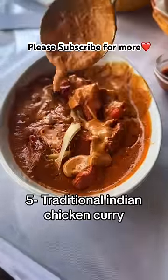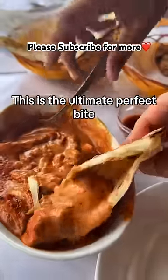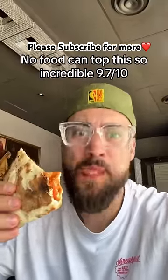Number 5: Traditional Indian Chicken Curry, scooped into garlic naan. This is the ultimate perfect bite — no food can top this. So incredible. Rating: 9.7 out of 10.